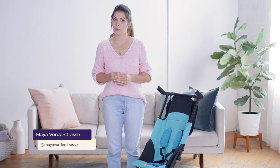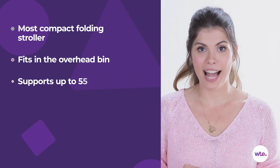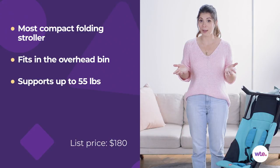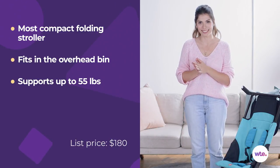Hey guys, this is Maya Vortistras with What to Expect and today we're going to be taking a look at the GB Pocket Compact Stroller. This little guy has earned a spot in the Guinness Book of World Records. Wanna guess why? It is the most compact stroller in the world.